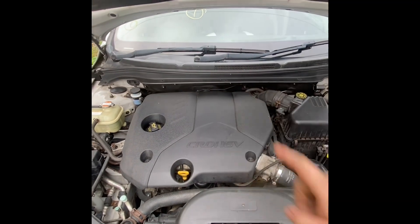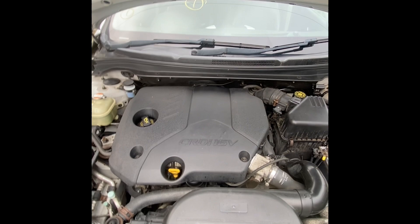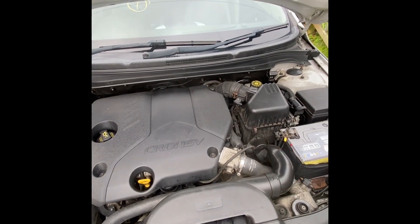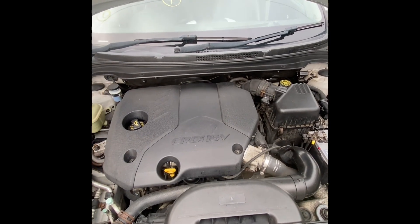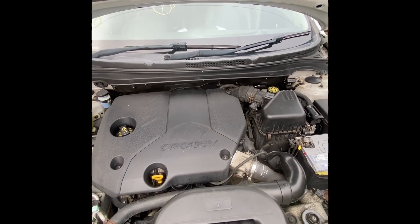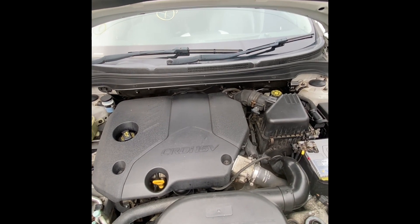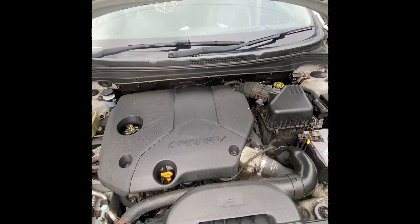This is the 1.6 diesel engine from Kia. I have to apologise to start off with, it's a bit windy today, so there might be a bit of wind noise. I'm just using my phone for the time being, just to see how this whole YouTube thing's going.